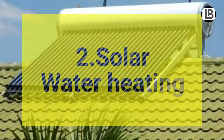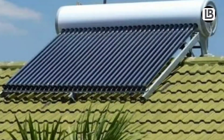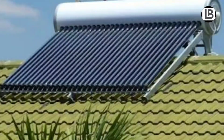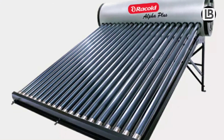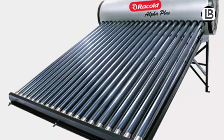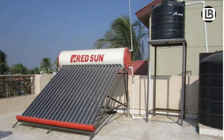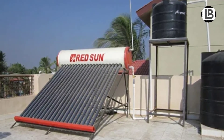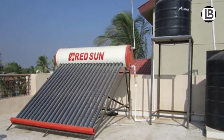Number 2: Solar water heating. It turns sunlight into a cost-effective way to generate hot water for homes and businesses. A solar water heater requires solar collectors to absorb the solar energy. These collectors are connected to an insulated tank that stores hot water, which can be pumped down.